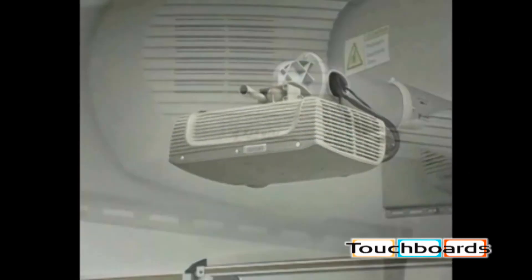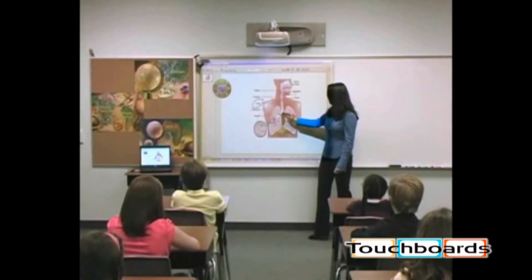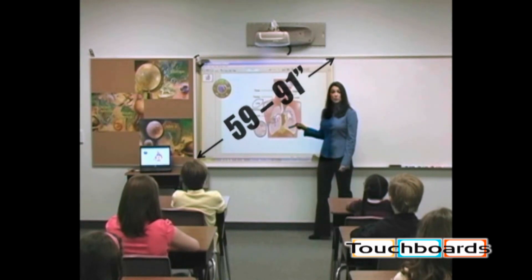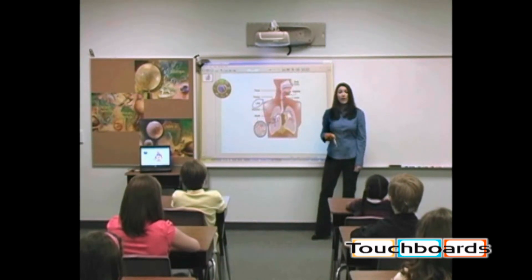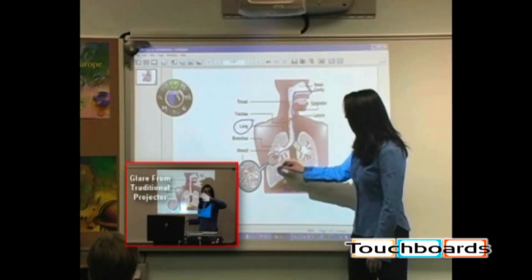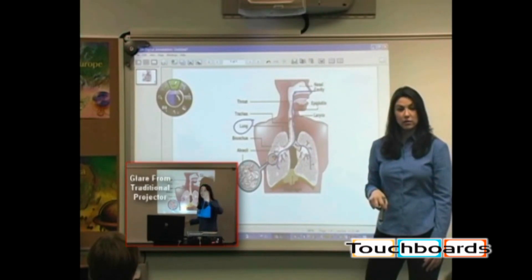The SCP-716 features 3M's Vicuity super-close projection technology and, when wall-mounted, projects clear and colorful images 59 to 91 inches diagonal from as little as 30 inches away. The extreme off-axis of this patented technology virtually eliminates distracting shadows on the screen and any light glare in the presenter's eyes.